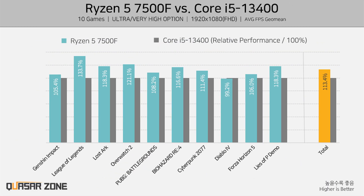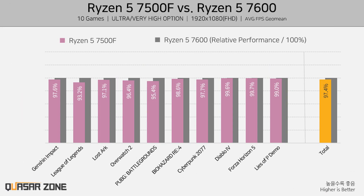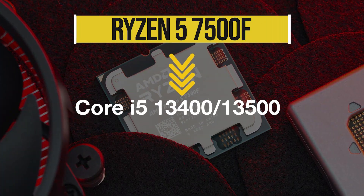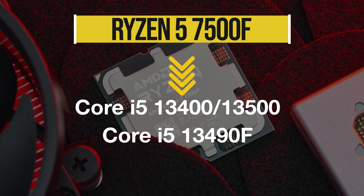Considering the third review from Quasar Zone, we have similar results where the 7500F was around 14% faster on average compared to the i5-13400 across 10 games, with some games seeing as high as 33% higher performance with the AMD CPU. The results were also similar when the 7500F was compared against the i5-13500, but the performance difference was just under 10% in favor of the 7500F. And if we compare it to its bigger brother, the 7600, it is roughly 2.6% slower on average.